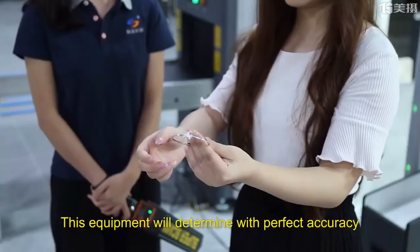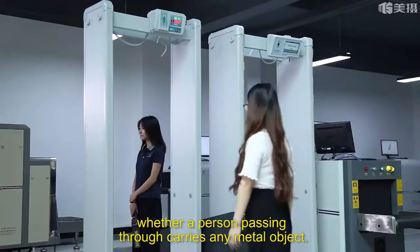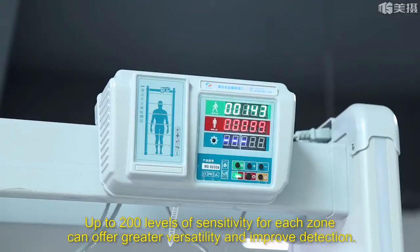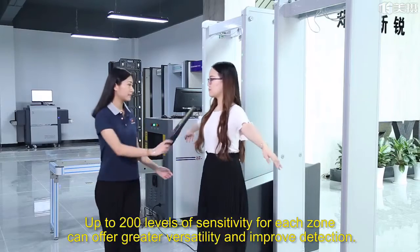This equipment will determine with perfect accuracy whether a person passing through carries any metal object. Up to 200 levels of sensitivity for each zone can offer greater versatility and improved detection.